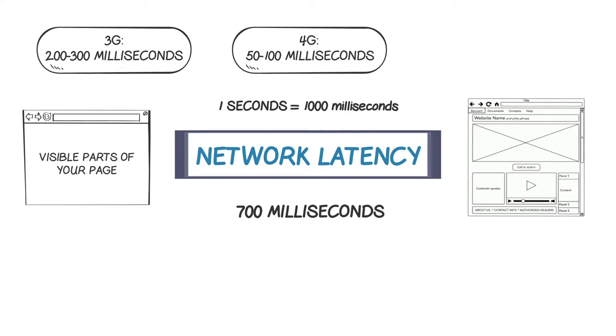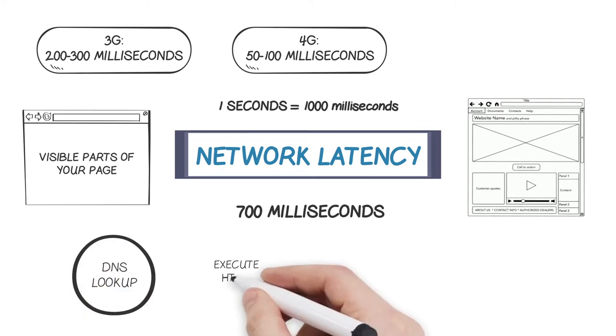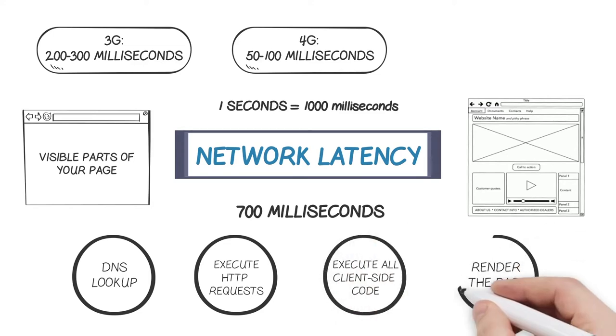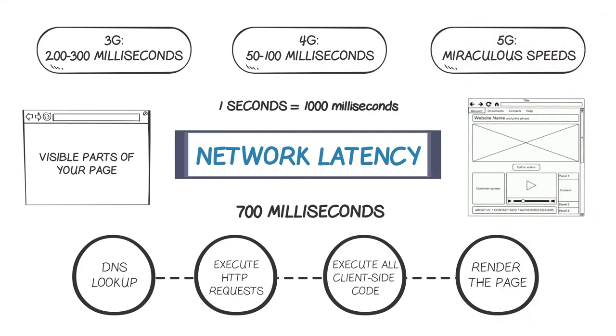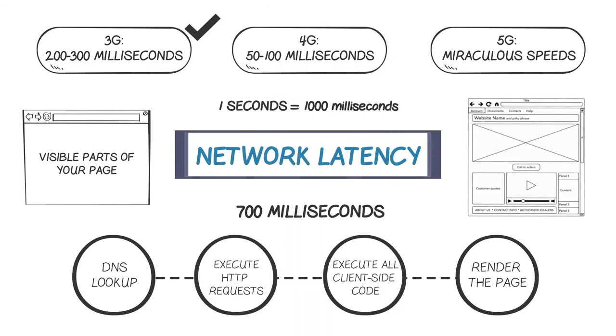To break that down further, in those 700 milliseconds before the user sees the page, the browser will need to conduct a DNS lookup, execute all HTTP requests, execute the page code client-side, and finally display the content — all in 700 milliseconds. And despite all recent talk about 5G, 3G is still the most pervasive worldwide connection speed. Users will invariably be accessing your site from 3G for a while to come.